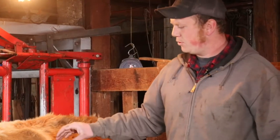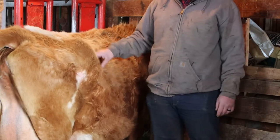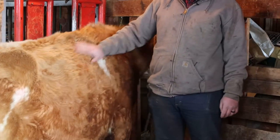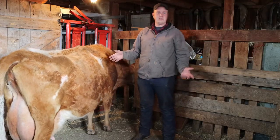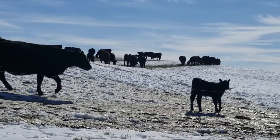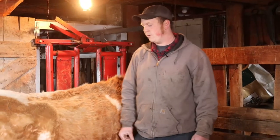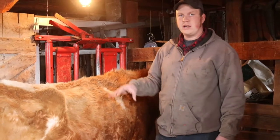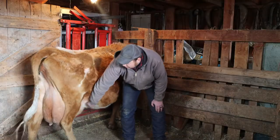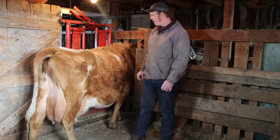One thing a lot of people notice about dairy cows is this big hip bone, you can see her ribs a little, and this big hollow area. People think she's really skinny, but she's actually quite healthy. On a beef cow, all of that space is filled up with muscle — and that muscle is what beef is at the grocery store. Since she's a dairy cow, all of her energy goes into making this big bag of milk instead of that muscle. She's actually a very healthy weight right now.